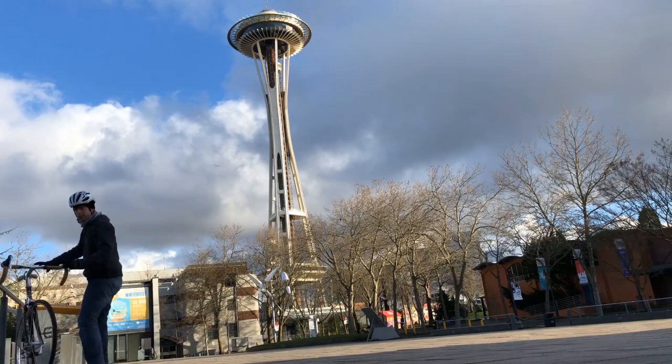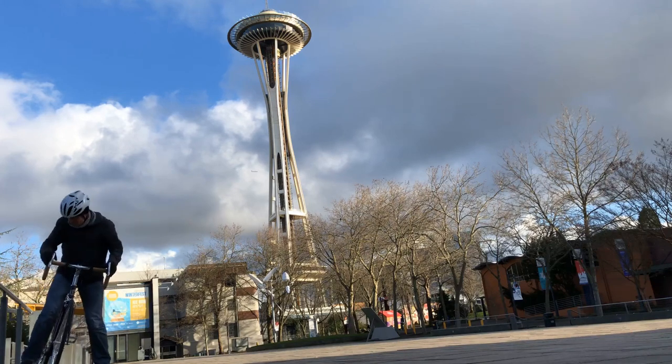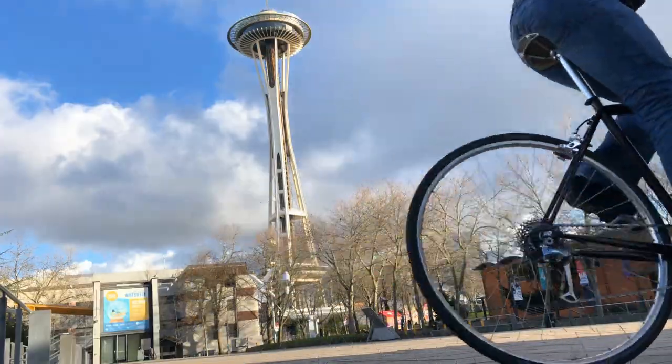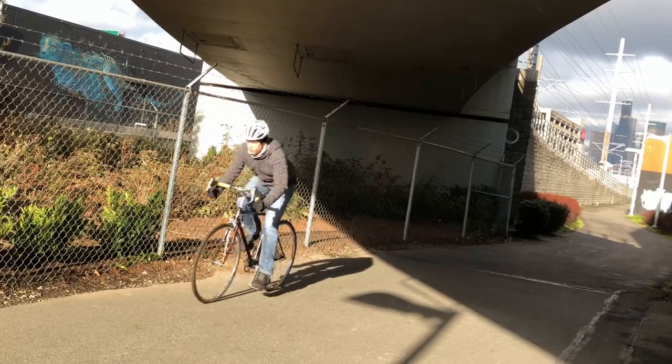I built this bike for one purpose: getting around Seattle. It needed to be durable, comfortable enough to ride all day, and not too slow rolling on pavement.